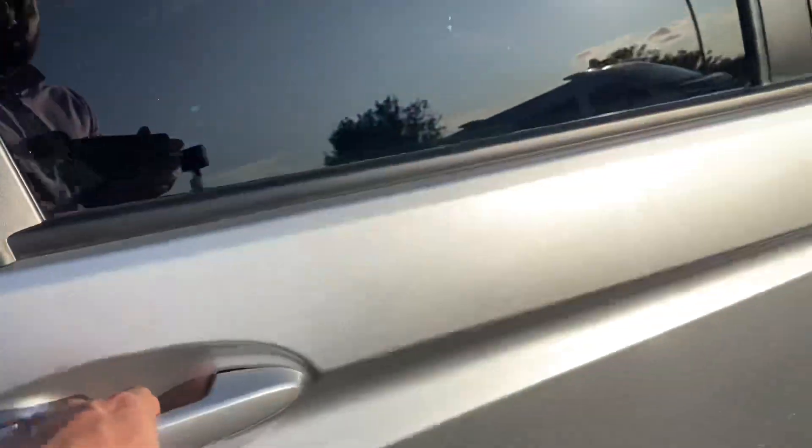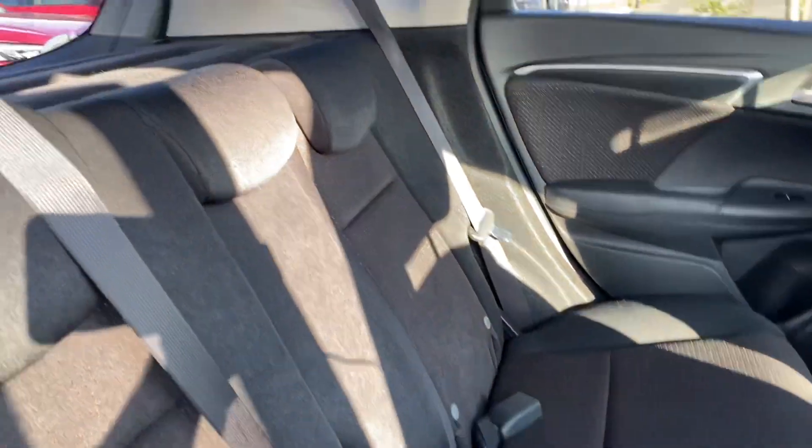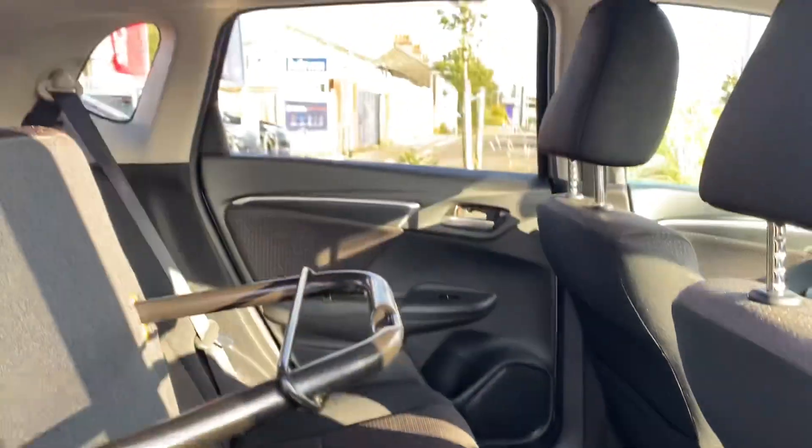In the back we've got Honda's Magic Seat System, which allows you to put the seats down 100% flat — either 60/40 split or 100% — or you can put the seats upwards to store larger, taller items.